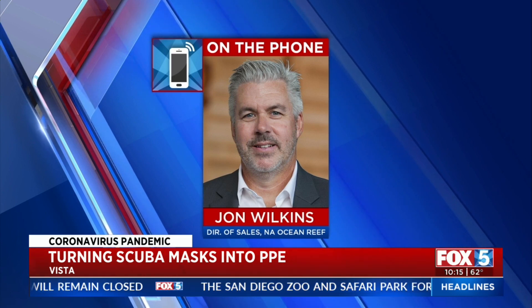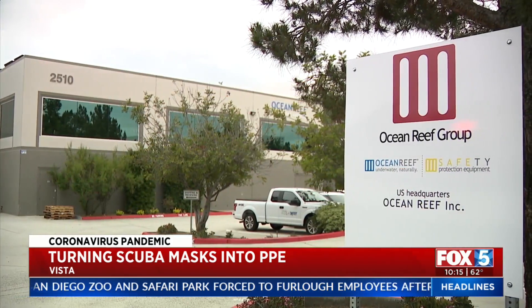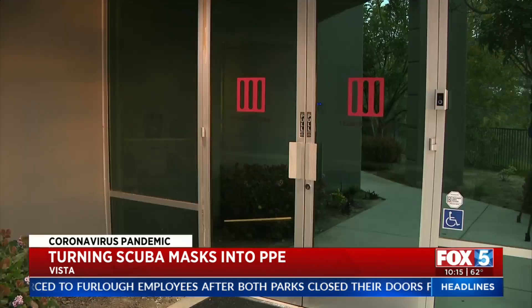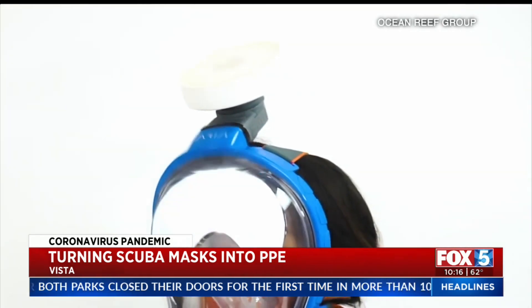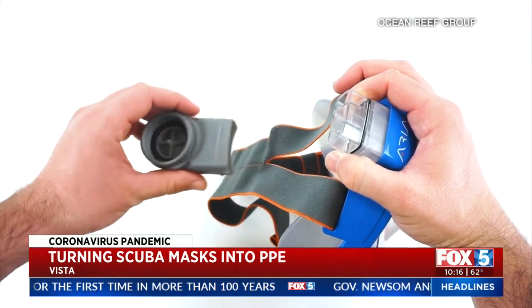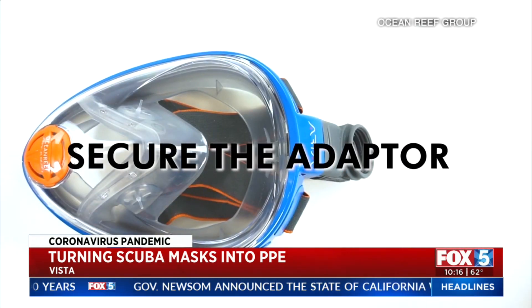To think that with a few alterations, that same type of product is being put into protective use in this emergency. Ocean Reef is headquartered in both Italy and right here in Vista, California. The CEO has had great success providing aid to both a country that already experienced its peak of the pandemic, and the United States, where we are still working to flatten the curve.